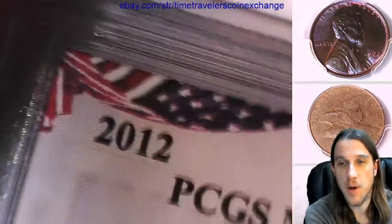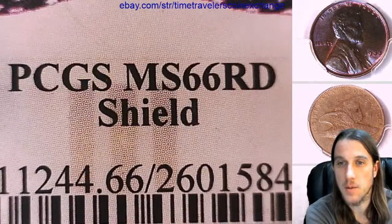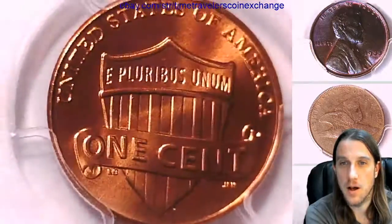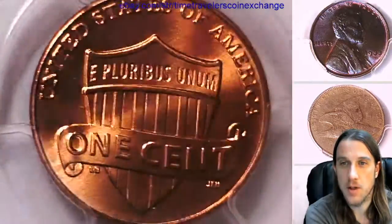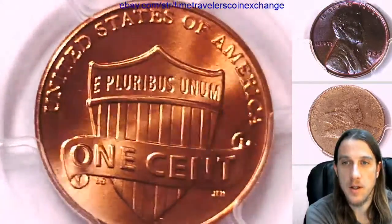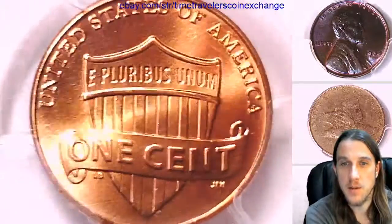This one has been graded by PCGS and they graded it Mint State 66 Red. We'll take a look at the shield design on the front of the slab and then we'll take a look at the back of the Lincoln, which is the reverse of the coin. This one looks pretty nice for MS 66 Red.